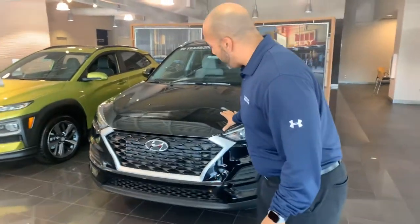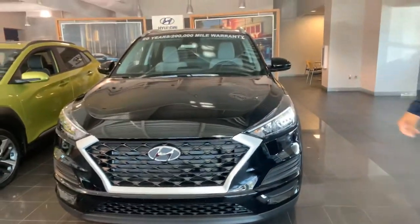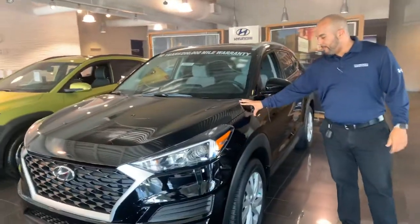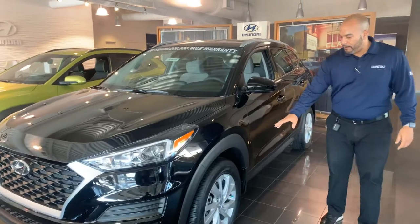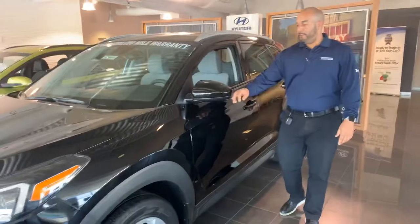Your safety is our number one priority, but I want to show you this Tucson that's pulled up behind me — it's beautiful, so let's dive in. Here in the front, we have a beautiful cascading honeycomb grille with the wraparound headlights. This is a value edition Tucson with a black exterior and gray interior, nitrogen-filled tires, and premium alloy wheels.